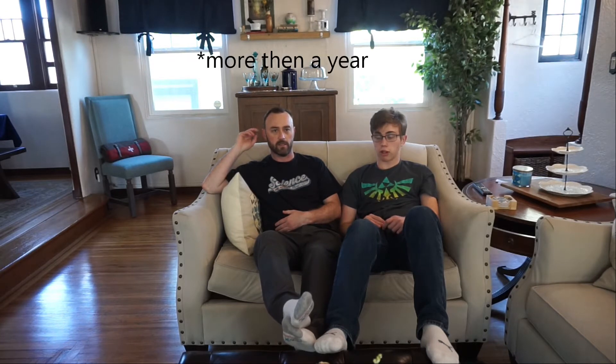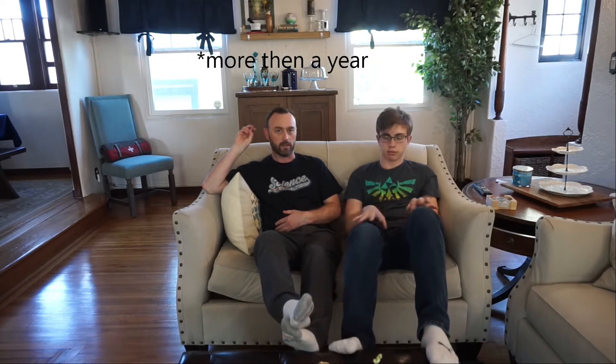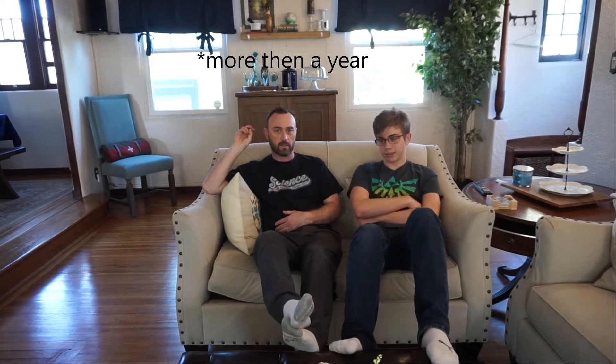Good day YouTube viewers! It's been a minute since I've made a video — quite a while. So I decided to drag my boy into some crazy audio shenanigans again. Elijah, what is the topic going to be today?